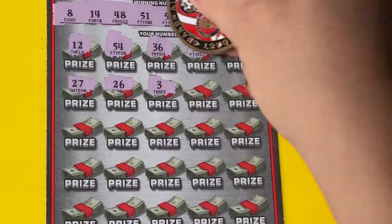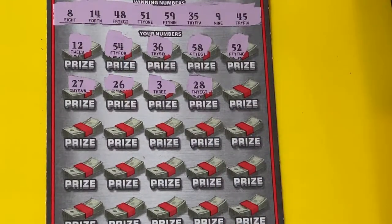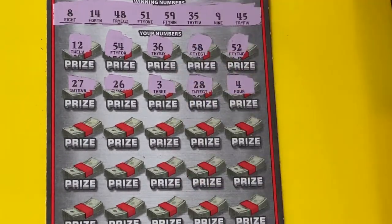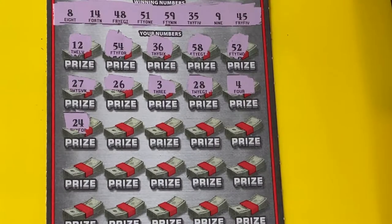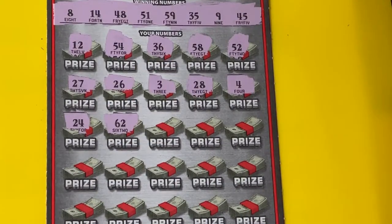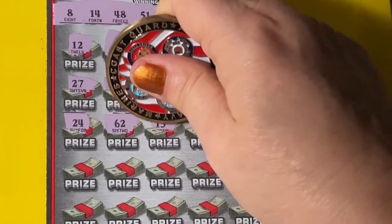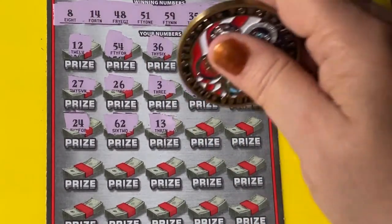A 3 — no, we need an 8 or a 9. 28 — I don't see it. A 4 — no. A 24 — no on that one. Come on, tell me yes. 62, that one's too big. We need 14 — got 13, so we're one off.